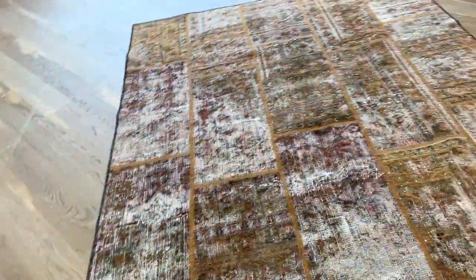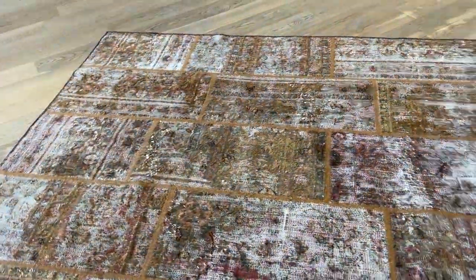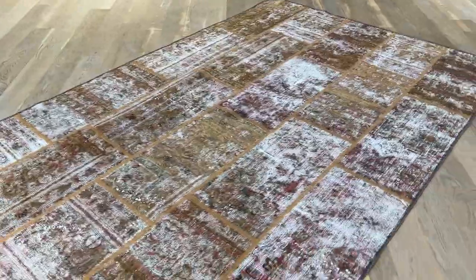The patchwork pieces don't sit completely flat — there's a slight bubble because they are put together. If you have any further questions, feel free to contact us.